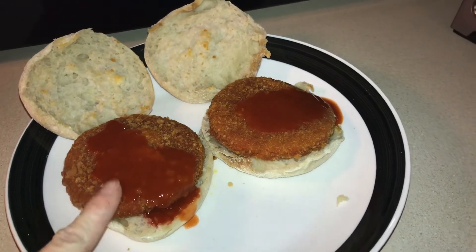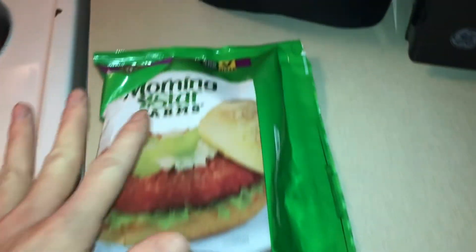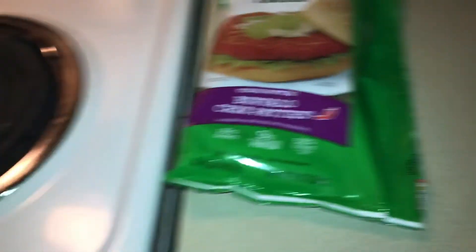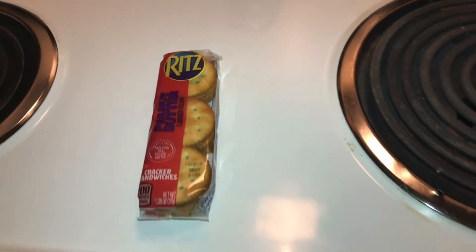For dinner I'm gonna be having a chicken patty with buffalo sauce on an English muffin because that's what we have. These are the chicken patties — it's actually vegan, it's a buffalo chicken patty. And then for a late snack tonight I'm gonna have some Ritz peanut butter crackers.